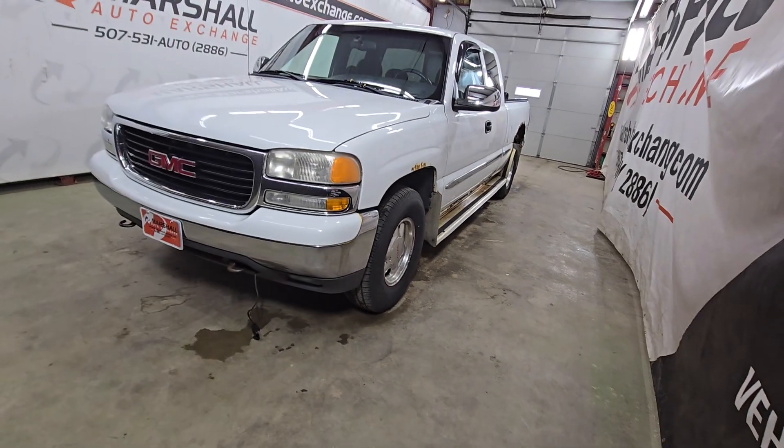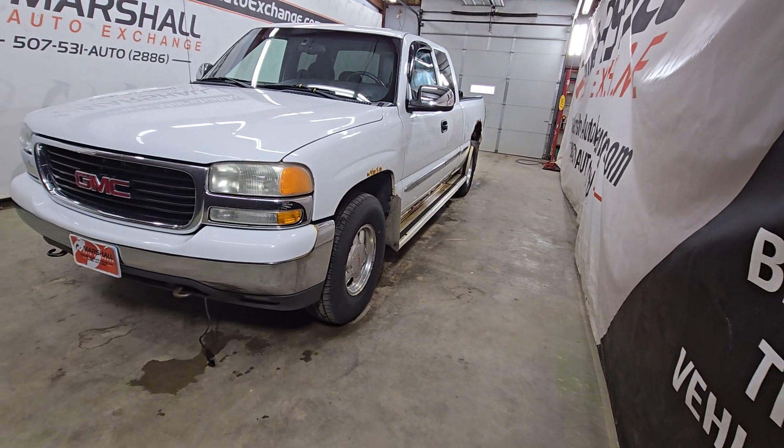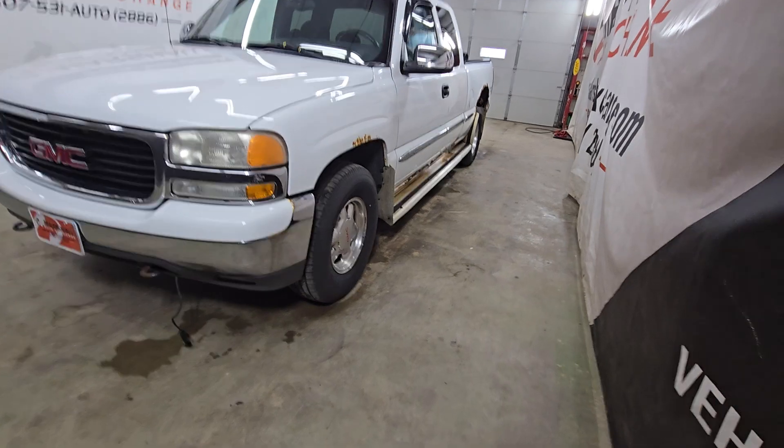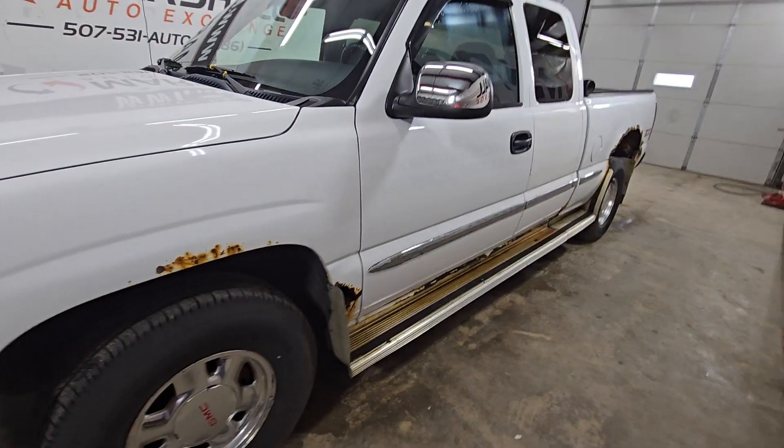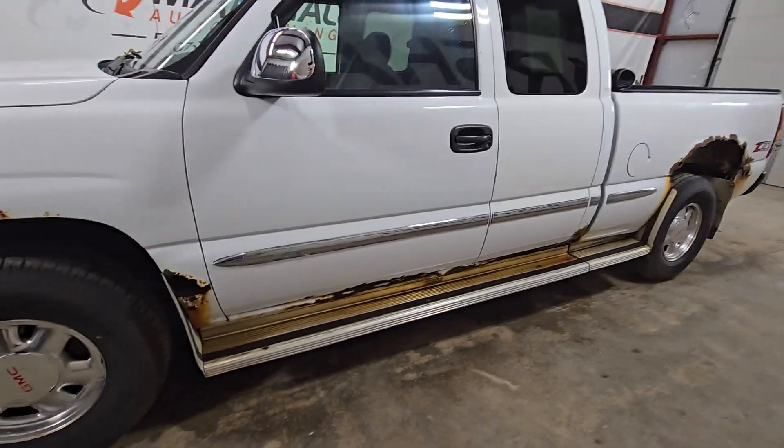So we have here a 2002 GMC Sierra 1500 in the SLE extended cab configuration. If you're looking for a beater with a heater, a trusty rusty, this is the truck for you.